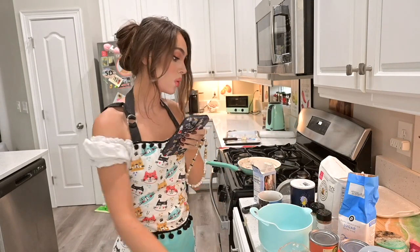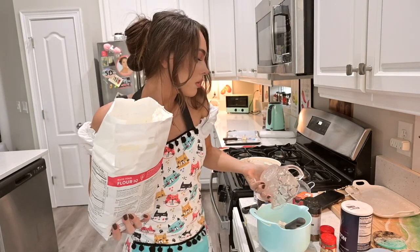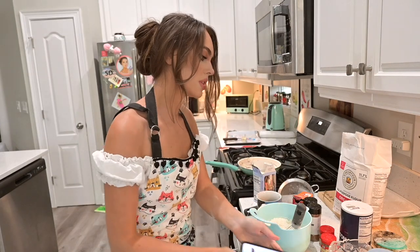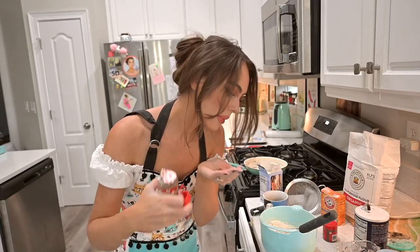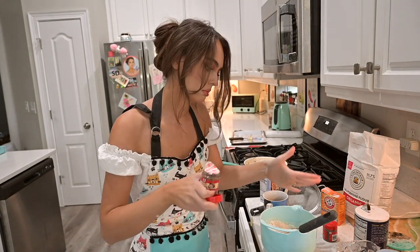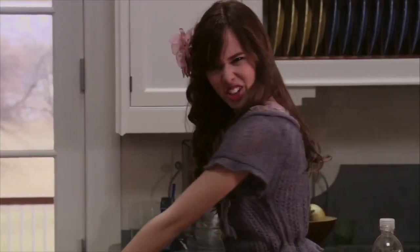Whisk — do I have a whisk? One-fourth tablespoon — I feel like that's about that amount. Nutmeg, one-fourth. Time for an egg yolk. An egg — sure.